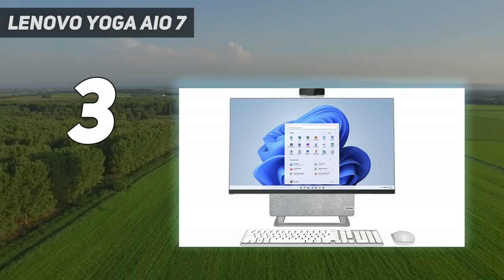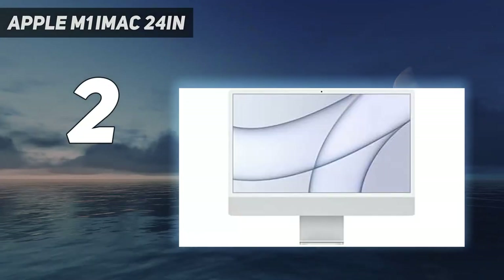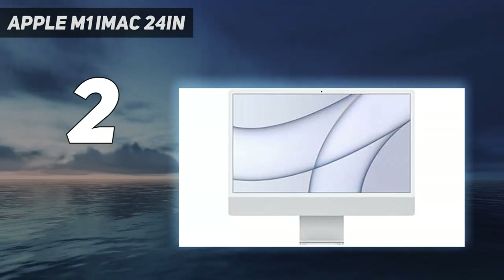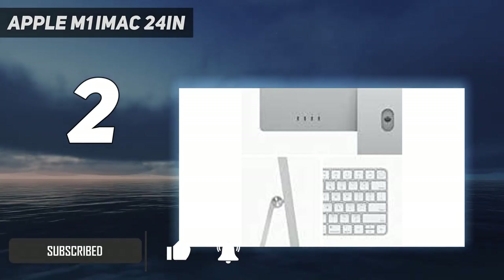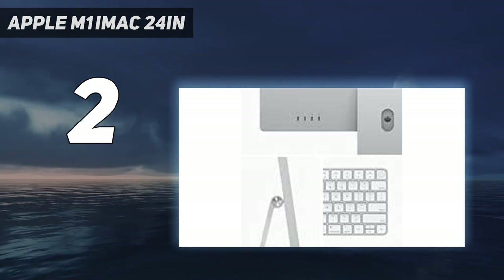Number two on my list is the Apple M1 iMac 24-inch. Apple's latest iMac combines an update of its iconic design with the power of the Apple M1 chip, giving you a system that copes with even the most challenging video and image editing jobs and looks fantastic while it's doing it.